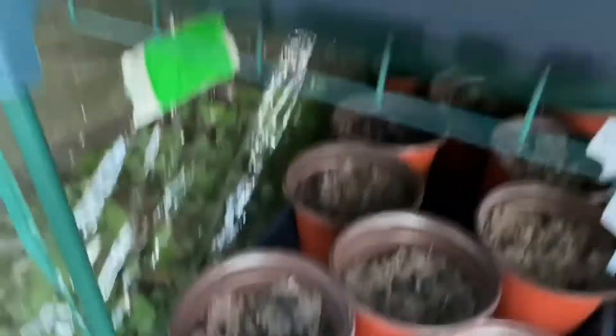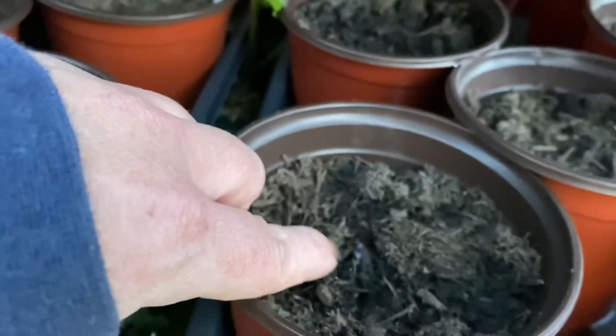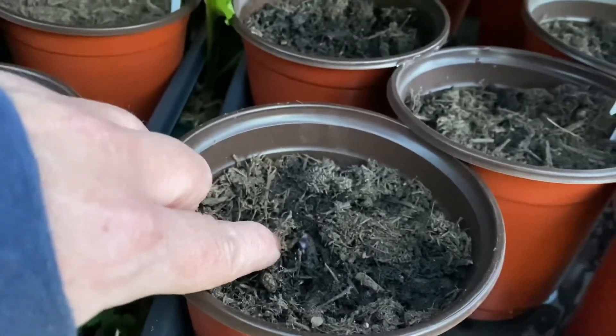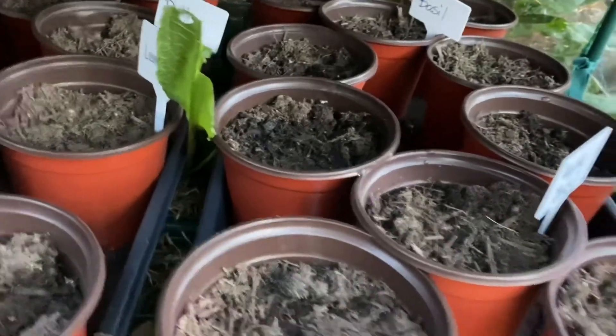We still only have one little impatiens. It's probably too dark to see, but there's one little red basil popping up. I have hope that in the next few days we'll see some more through there.